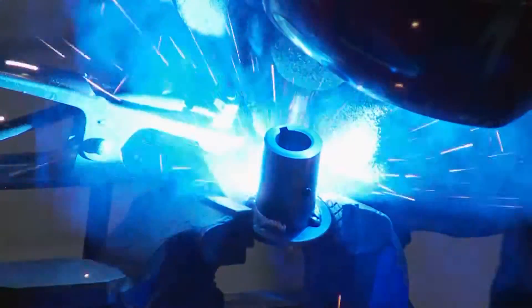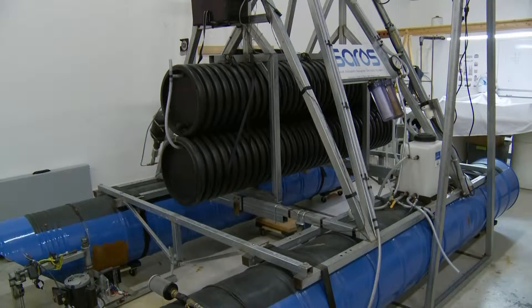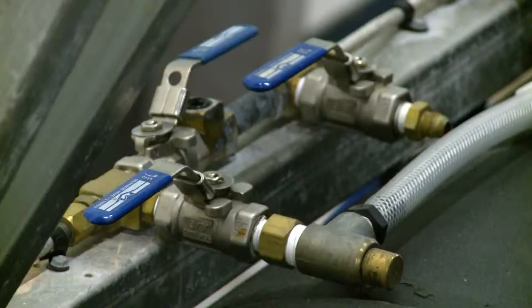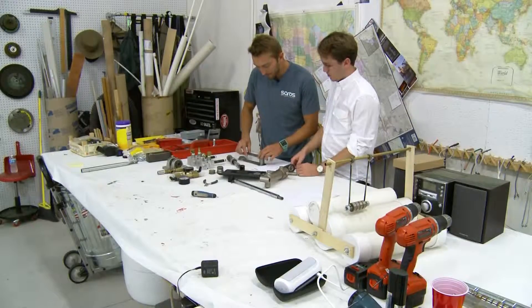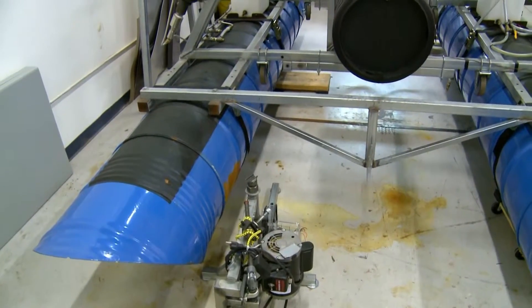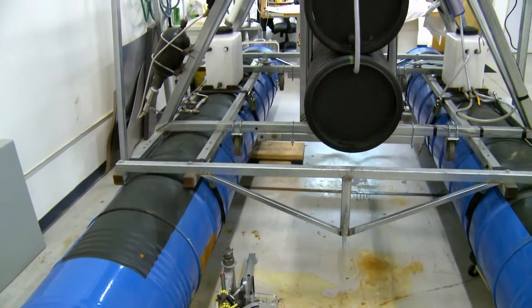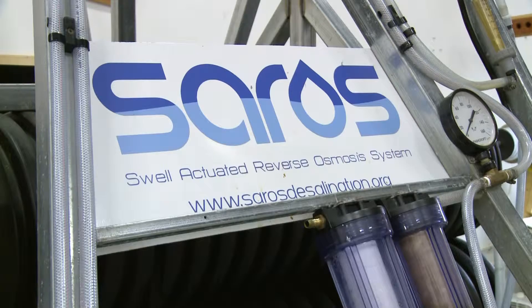Sparks flying, wheels turning — two UNC Charlotte grads tackle a project with the potential to change the world. Justin Sonna and Chris Matthews say this hunk of metal, steel, and plastic could hold the answer to the Earth's clean water crisis. They call this small-scale desalination system SOROS, short for Swell Actuated Reverse Osmosis System.